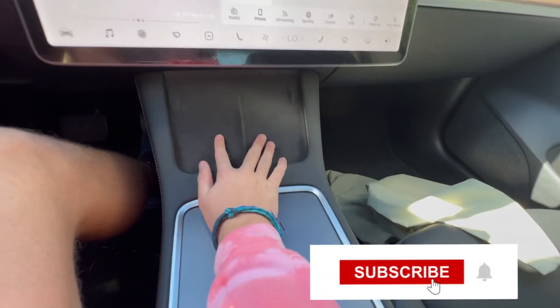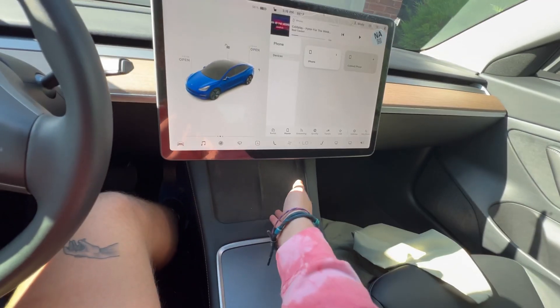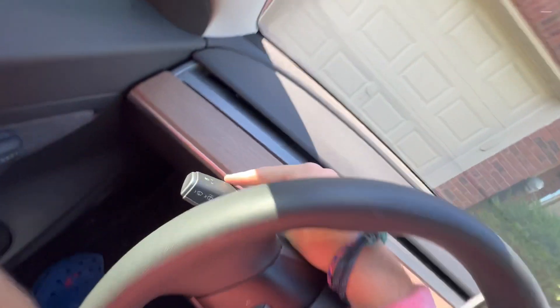Another cool reason I love my Tesla is it has this wireless charging pad — not one but two. I basically just put my phone on and it wirelessly charges it.